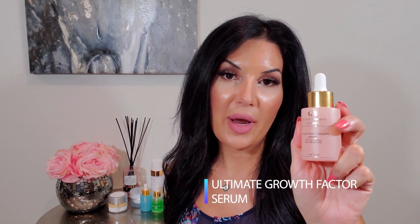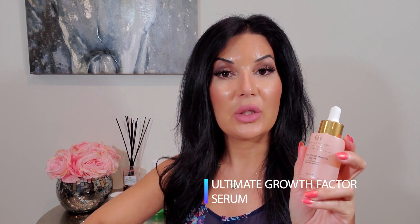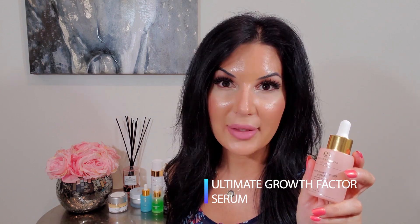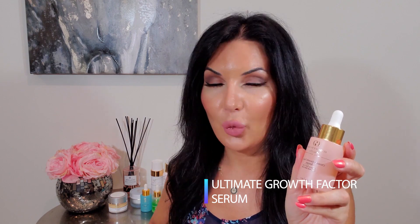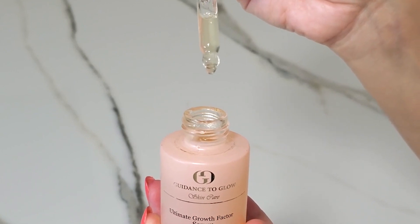Let's talk about the Ultimate Growth Factor. What is it and what does it do for the skin? It is a serum formulation, which means it goes into the skin very quickly and gets the job done. That's what we want out of a serum — active, potent, and quick. This product is actually a stem cell-based, protein-based product.